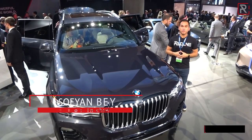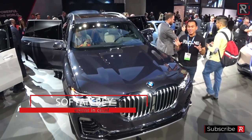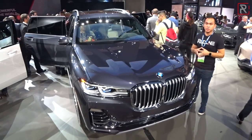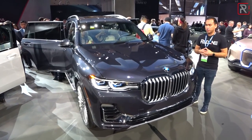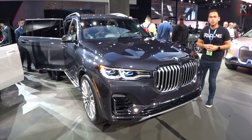Although BMW was one of the first luxury automakers to introduce a sport utility vehicle, they were very late to the party when it came to introducing a bigger SUV with three rows of seats. But now they've finally rectified that. I'm at the 2018 Los Angeles International Auto Show and this is the all-new 2019 BMW X7. Let's take a first look.